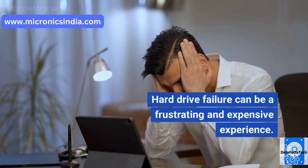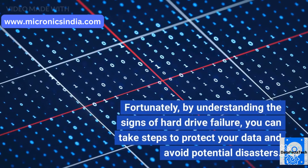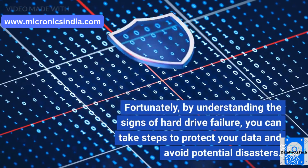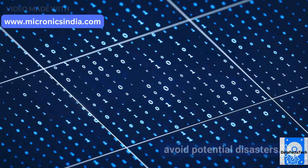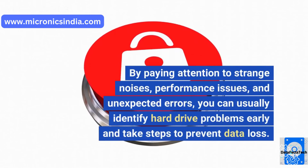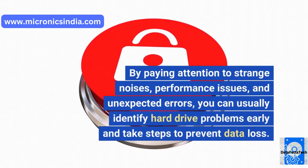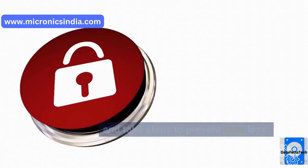Hard drive failure can be a frustrating and expensive experience. Fortunately, by understanding the signs of hard drive failure, you can take steps to protect your data and avoid potential disasters. By paying attention to strange noises, performance issues, and unexpected errors, you can usually identify hard drive problems early and take steps to prevent data loss.